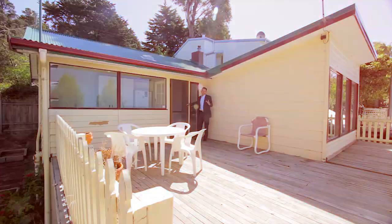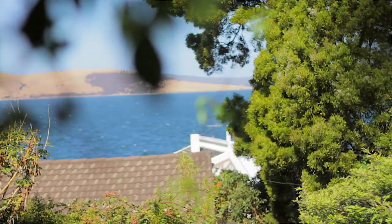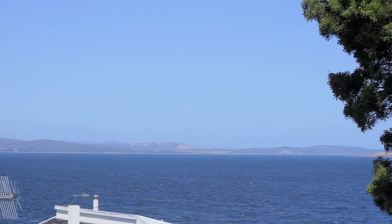You'll love the spacious deck — the perfect place for entertaining friends and family, enjoying the sun, and of course benefiting from those beautiful water views.